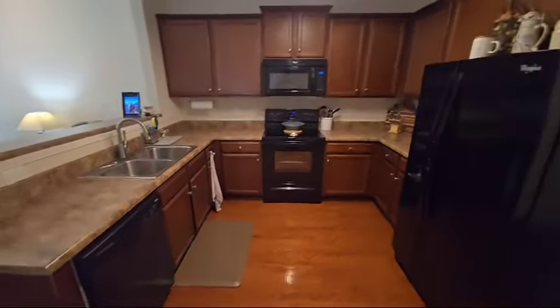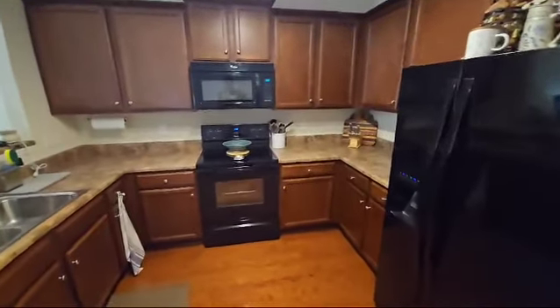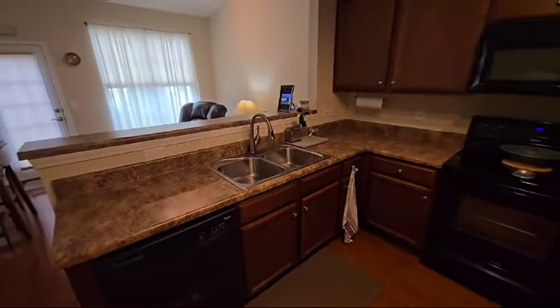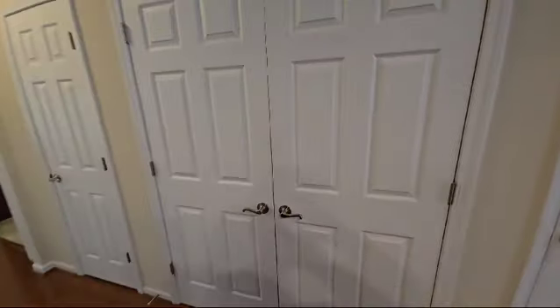The kitchen — check this out! Loads of cabinets. It does come with the refrigerator, the stove, the microwave, the dishwasher, and it has a garbage disposal. Lots of countertop space and storage space — it's beautiful.